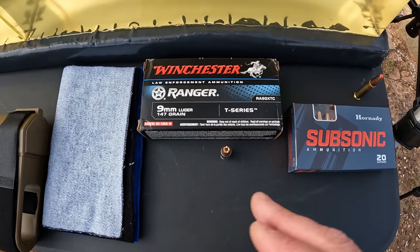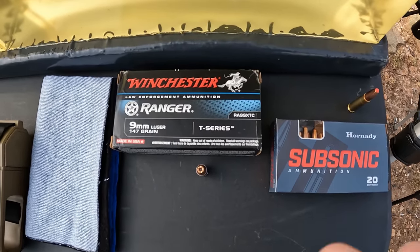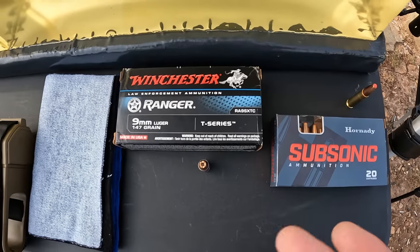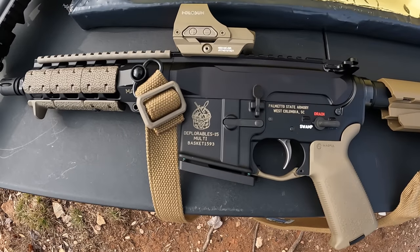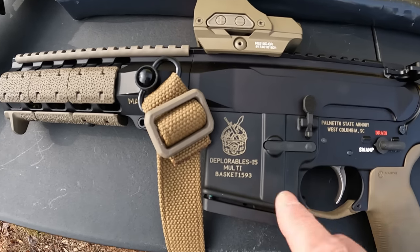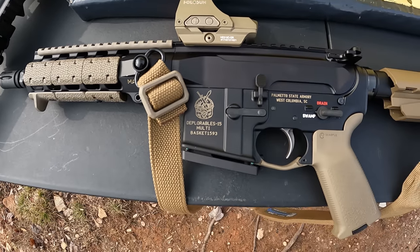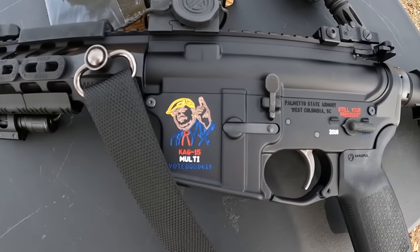Now personally I run supersonic in both of these tools - I want every bit of performance I can get and I'm not concerned with over-penetration or a loud report. For our nine millimeter we're going to be using an eight-inch barreled AR9 - the Basket of Deplorables Nine to be specific, pretty cool engraving on that one. For the 300 Blackout, y'all have seen this one before, this is an eight-and-a-half-inch barreled AR chambered in 300 Blackout.